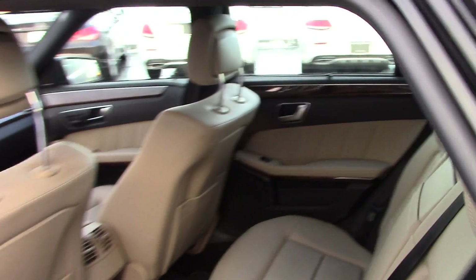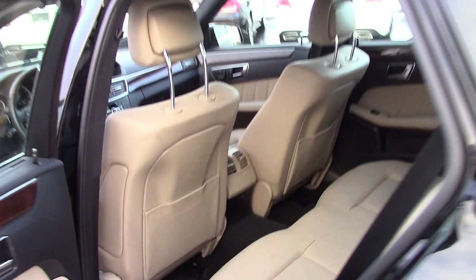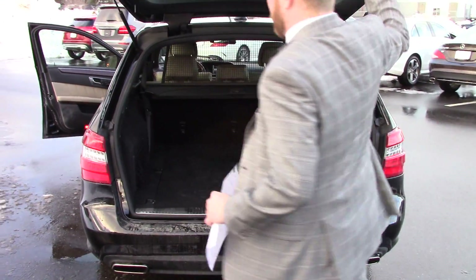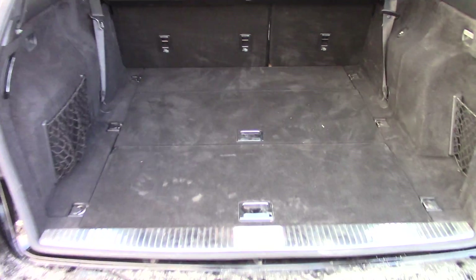Let's open this up so you can see the back seat. This vehicle also has the lane tracking package, which gives you your blind spot assist — it'll let you know if someone's in your blind spot. And your lane tracking code gives you three vibrations in your steering wheel whenever you unintentionally drift out of your lane.